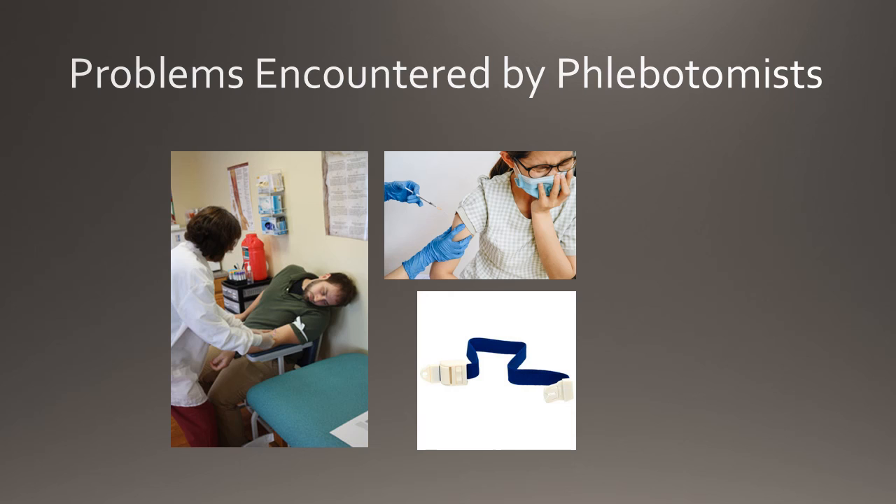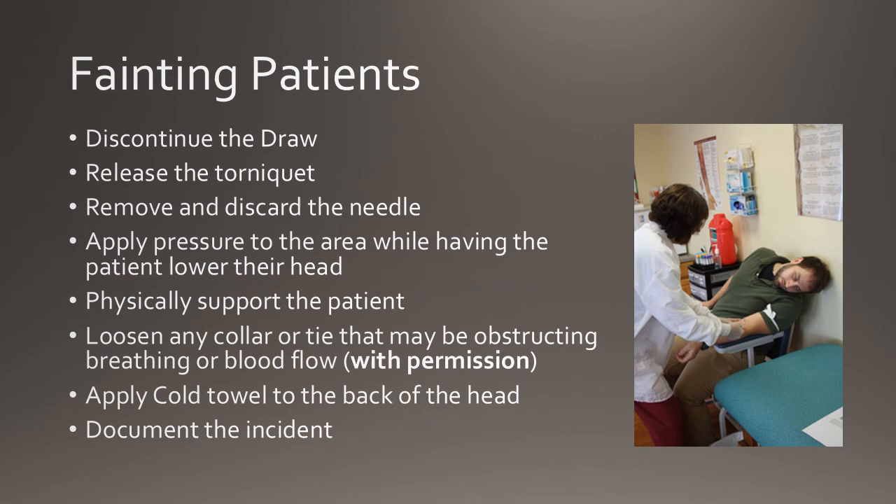It is important for phlebotomists to know how to deal with patients who have fainted. If a patient has fainted during the phlebotomy procedure, phlebotomists should discontinue the draw. Release the tourniquet and remove and discard the needle as quickly as possible. Apply pressure to the site while having the patient lower their head and breathe deeply. Physically support the patient and, with their permission, loosen any tight collar or tie. Apply a cold compress to the forehead and at the back of the neck, and have someone stay with the patient until they have fully recovered. If the patient does not respond, first aid personnel should be contacted. This incident should then be documented according to the facility protocol.